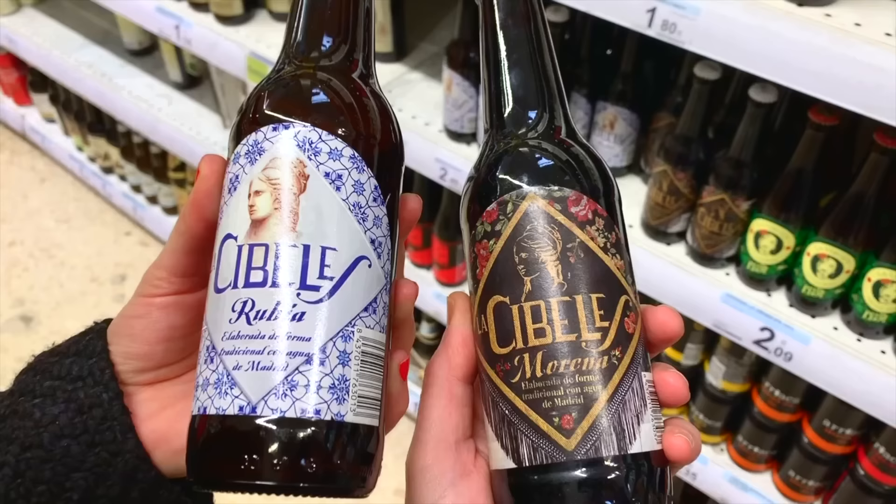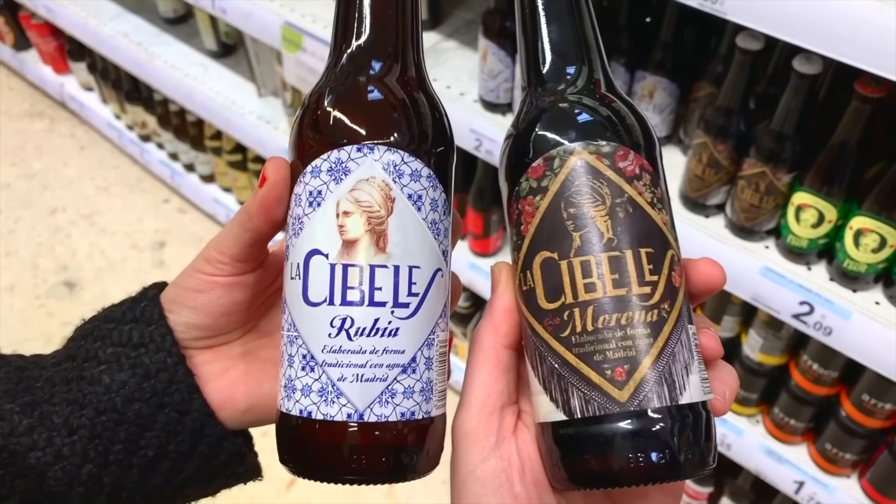When I first moved to Spain eight years ago, craft beer was just not a thing — and now it's really pretty big. One of the earlier ones here in Madrid is La Virgen, and they have a jamonera beer, which they say goes well with a bocadillo de jamón. The craft beer movement started really in Catalonia, and the big industrial brands are now making their own artisanal beer. The Madrid beer brand is Cibeles, named after the goddess in the fountain statue in the center of the city — and here we have the brown-haired girl and the blonde-haired girl: morena y rubia.